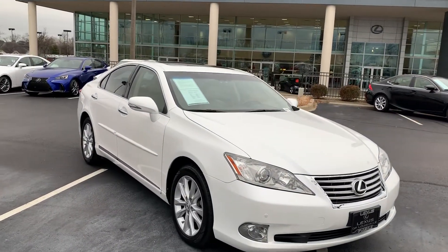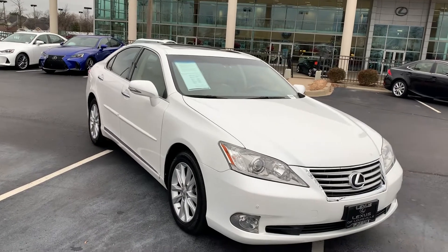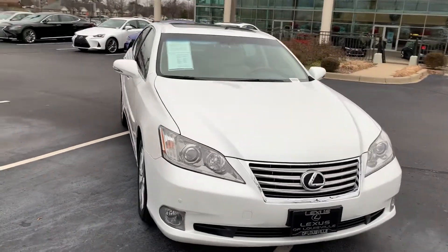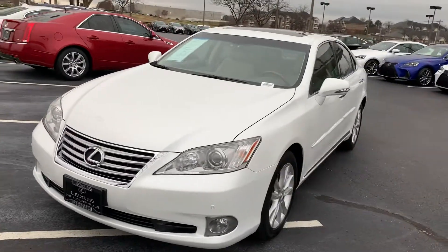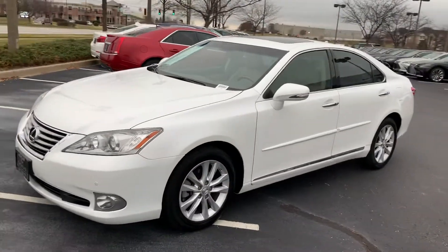Here we have the 2012 Lexus ES350 with navigation. We have a white exterior, a parchment interior.